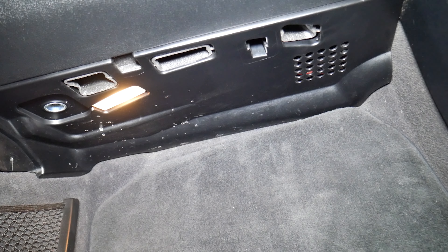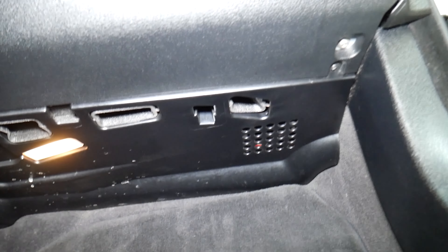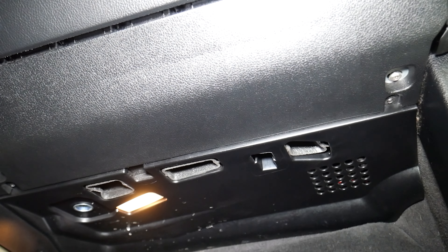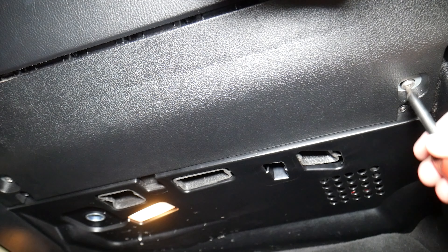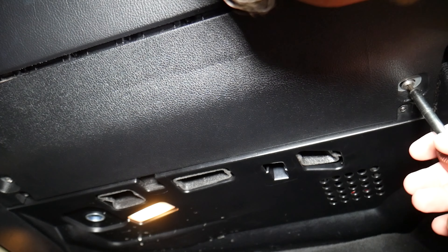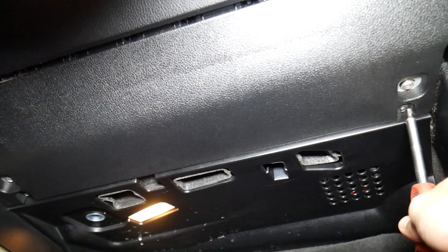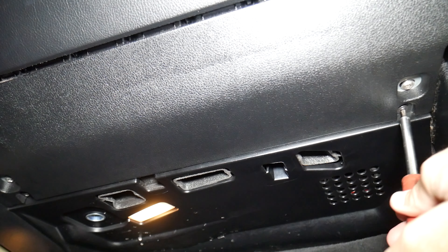A few more things need to be addressed. Let me position the camera so it's more visible — perfect. We want to start right here by removing this bolt. That one is for the airbag. We'll need a Torx 30 — let me check — actually it's a Torx 25. Let's get the one that fits. Right in front of it is actually a Torx 20, so we're going to go ahead and remove that one now.